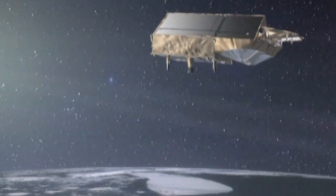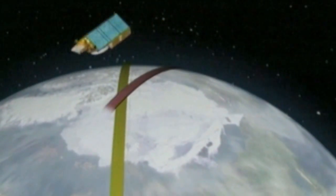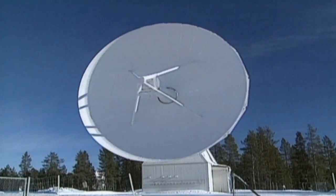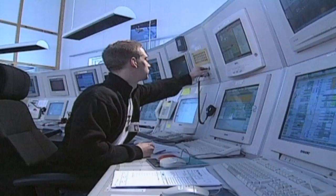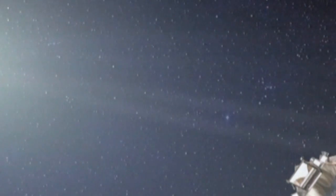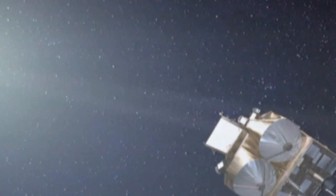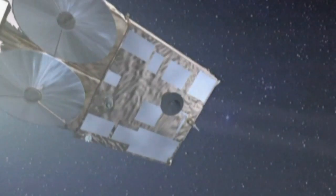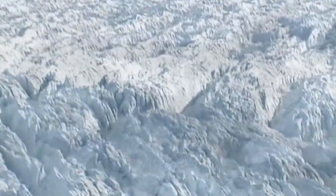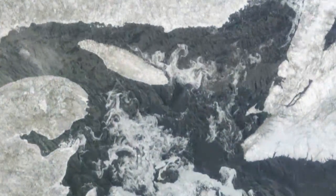To obtain comprehensive coverage of both poles, the satellite will circle the Earth at an altitude of just over 700 kilometers with an orbit highly inclined to the equator. During its three-year mission, its data will be received by a ground station in Kiruna, Sweden, and controlled by ESA's Space Operations Center in Germany. CryoSat-2 will be the third of ESA's Earth Explorer missions to be placed in orbit, after GOCE and SMOS, all contributing to a better understanding and protection of our planet.